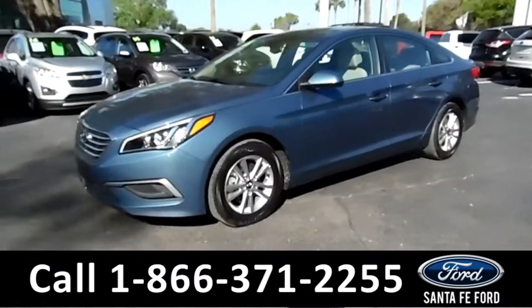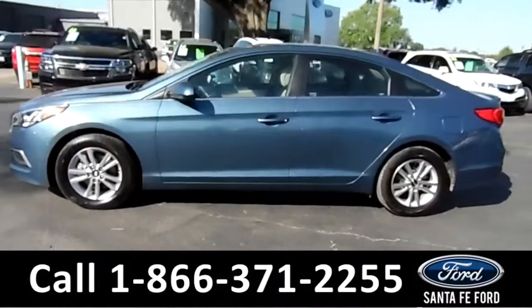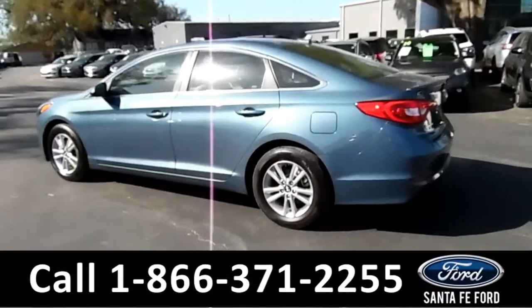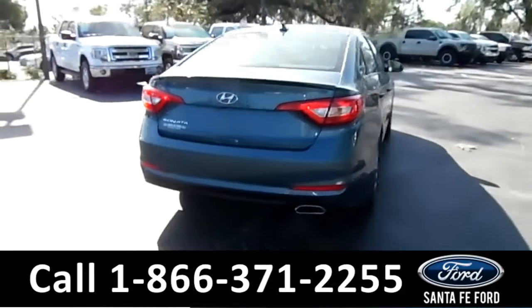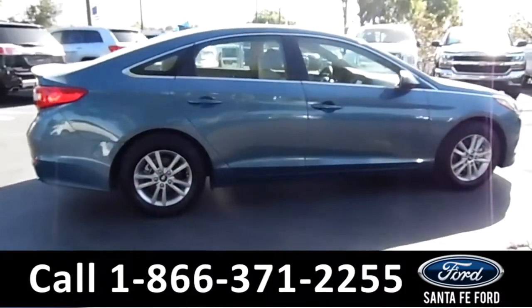This 2016 Hyundai Sonata has alloy wheels, tinted windows, remote keyless entry, and a spoiler. It also has a clean Carfax and is still under its basic warranty. For more information, you can visit us online at SantaFePort.com.